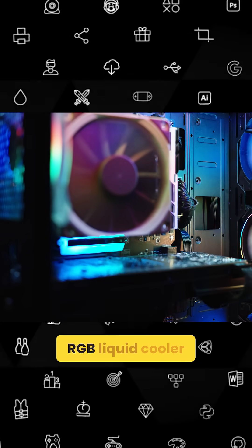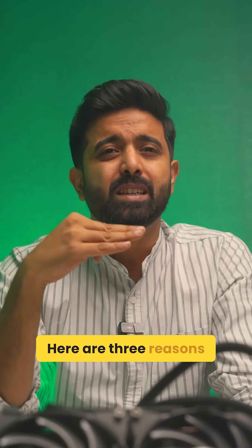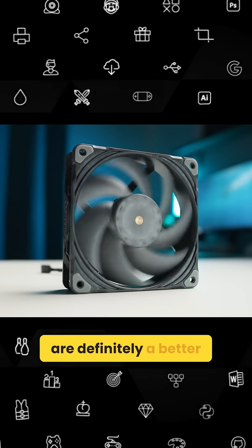Everyone loves having a flashy RGB liquid cooler in their PC, but if you're serious about your workstation, here are 3 reasons why air coolers are definitely a better option.